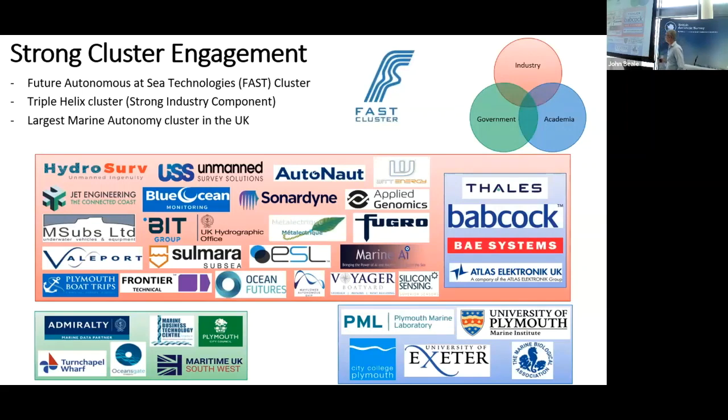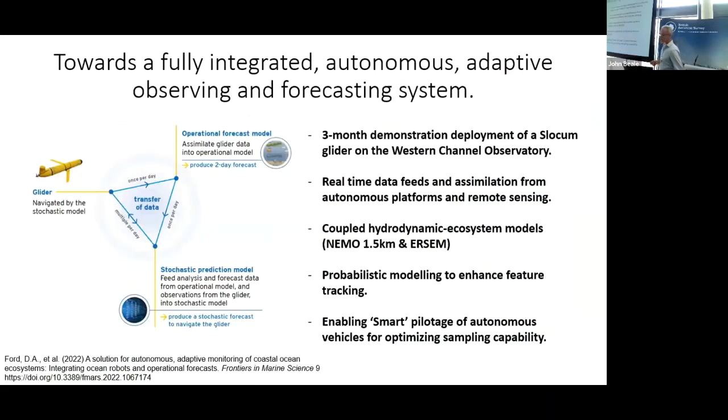Within the broader network partnerships, we also have what I believe is the largest maritime cluster in the UK — a triple helix cluster between industry, government and academia. You can see the vast range — I'm sure there's plenty that hasn't been updated onto this slide. I wanted to come on and highlight a few of the applications that I thought might be of interest to the audience and the sort of things that the initiative can help drive forward.